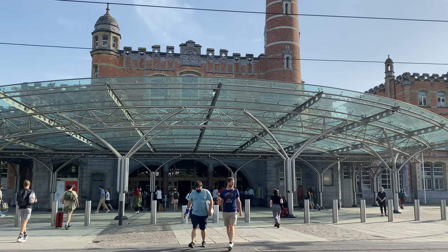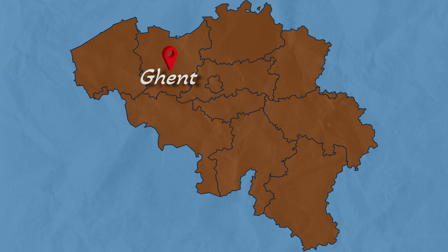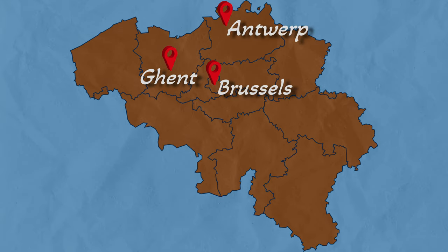Right now we are standing just in front of Ghent Central Railway Station and we will be taking a tour inside the city. This city is also the capital of East Flanders, and Ghent is the third largest city after Brussels and Antwerp.